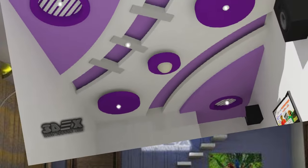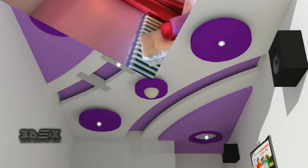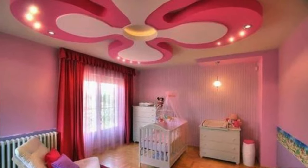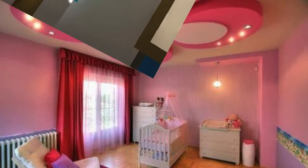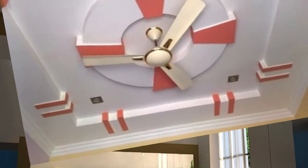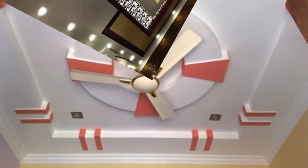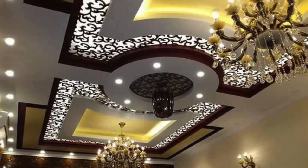Opt for a stylish ceiling fan that complements your decor. Stretch fabric across the ceiling for a luxurious and soft appearance. Add intricate patterns with stencils for a custom look. Use reflective tiles to bounce light around the room. Create the appearance of different materials like marble or wood with faux finishing techniques.